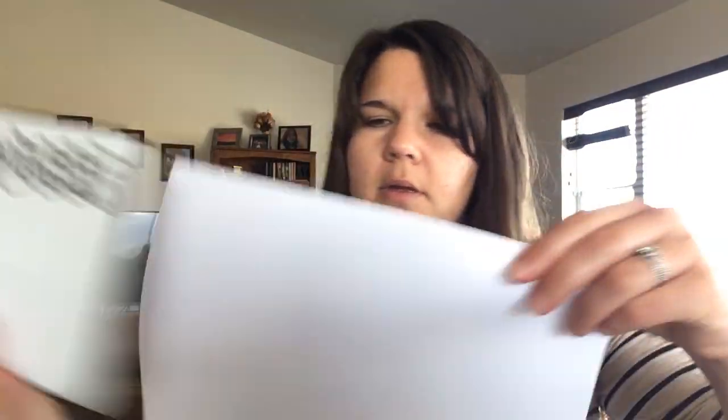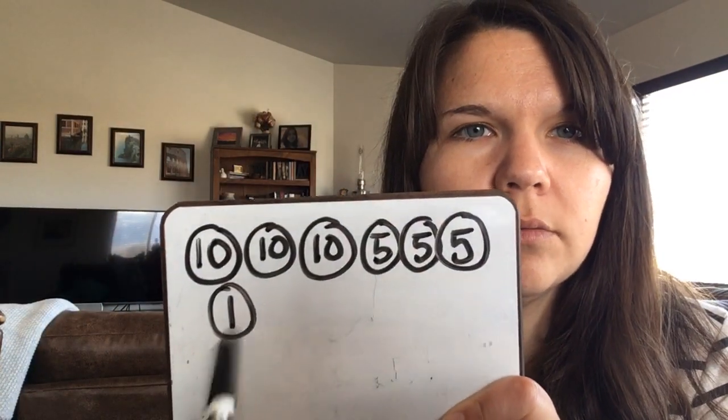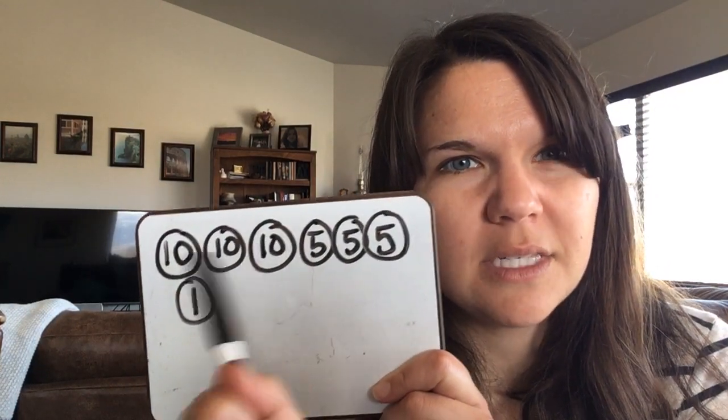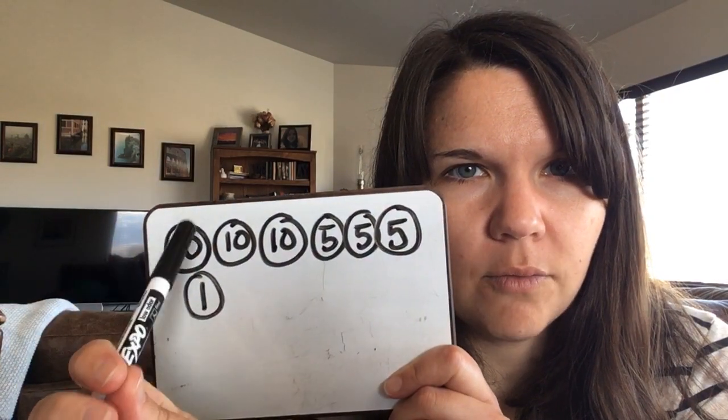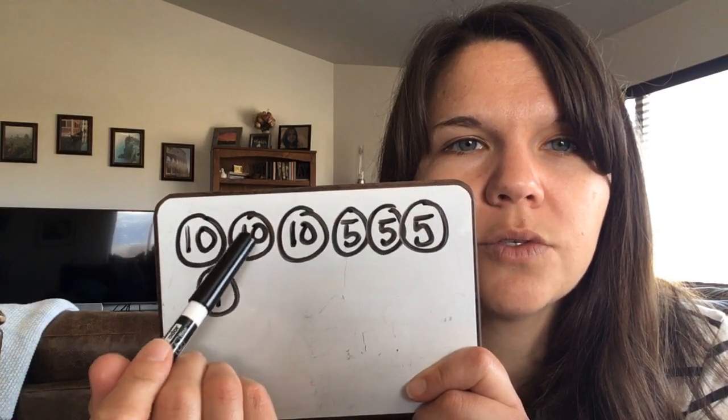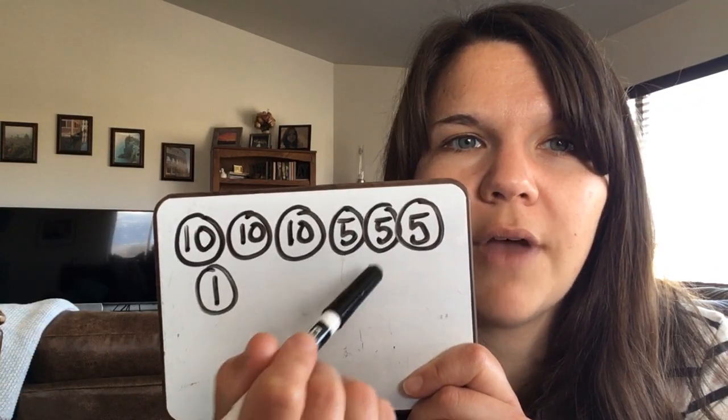Here's what one section of my paper would look like. I've drawn my coins — I have seven of them. Now I'm going to count them starting with the dimes: 10, 20, 30. Then nickels — this is the tricky part — 35, 40, 45. Then pennies: 46. So I have 46 cents.